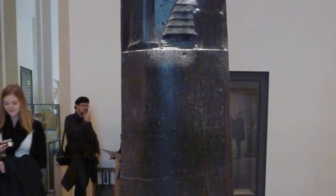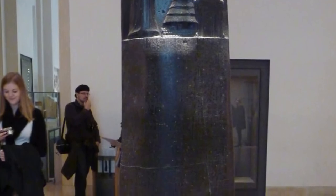Along with the god Shamash, other gods were also said to have given the laws to king Hammurabi.